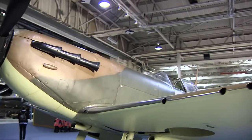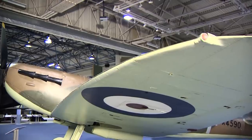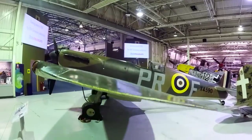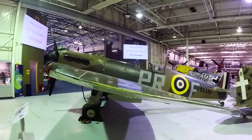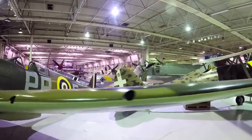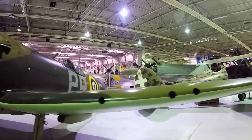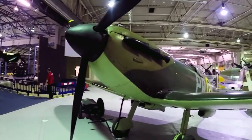R.J. Mitchell's groundbreaking design, the Mark I, first rolled off the Supermarine assembly line in 1938. Its distinctive thin elliptical wings, Rolls-Royce Merlin engine, all-metal construction and ferocious firepower made it the cutting edge fighter of the day. And it proved more than a match against the German Luftwaffe. The Spitfire is a terrific fighter.